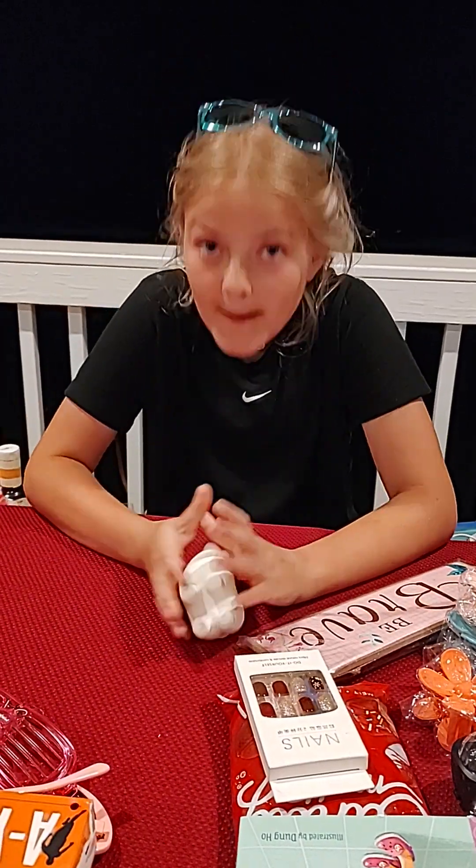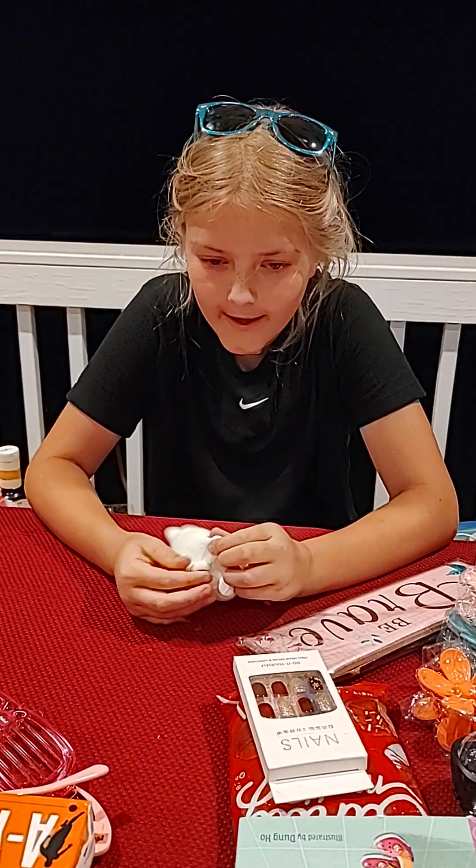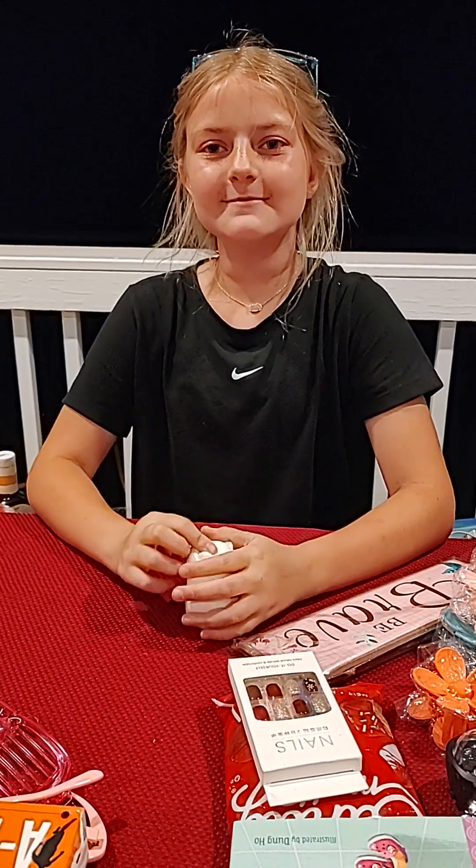That is all for the haul! I know this is a very long video, but it was a good one I hope. Thanks for watching — bye!